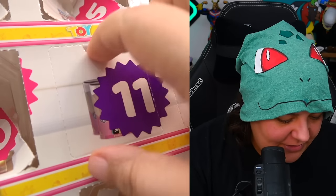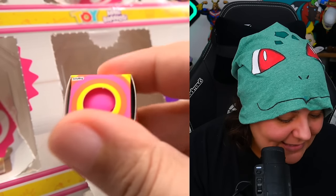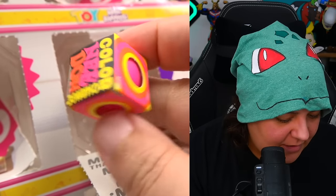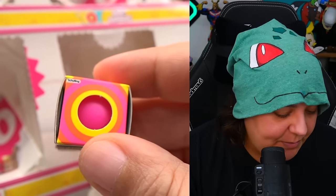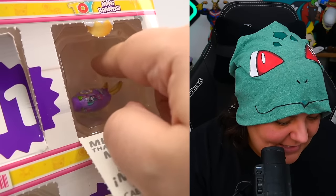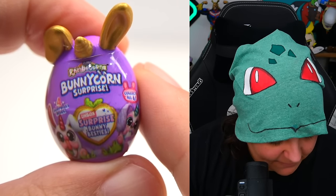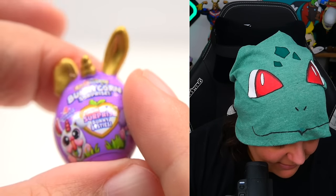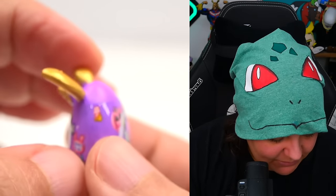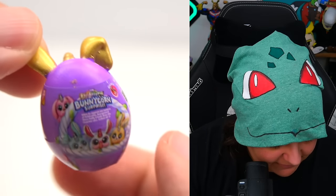Days eleven and twelve are next to each other. Eleven is a Neato color change ball — basically a fidget toy, but there's a solid plastic ball on the inside; it's not fidgety at all. Day twelve — we have not seen this one. It's a Bunny Corn surprise with some gold on it. I really hope this is not one of the exclusives, because so far I still can't tell what's exclusive.